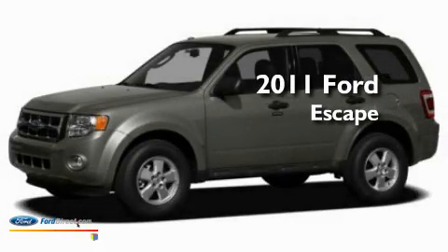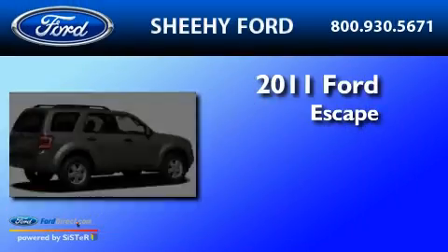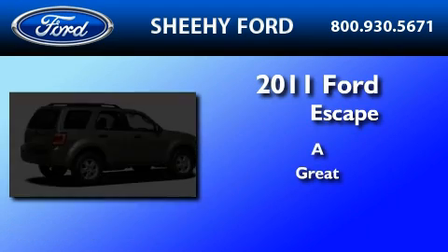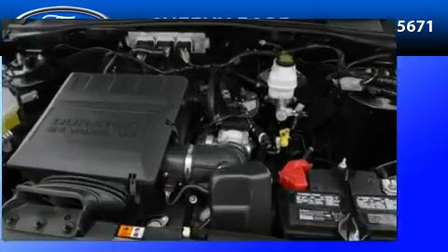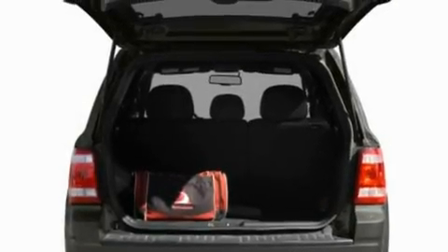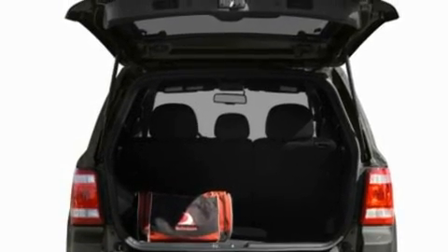This is a brand new 2011 Ford Escape. Its top features include full power accessories, four well-positioned speakers, and a CD player.